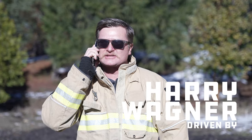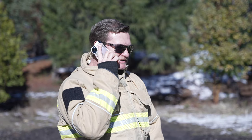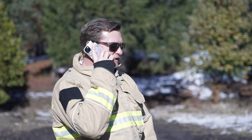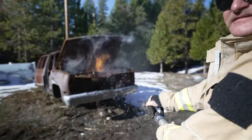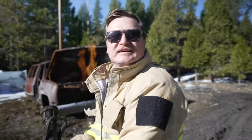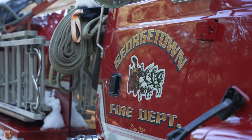Hey, what's up? This is Harry Wagner from Harry Situations. My vehicle's extended warranty. Yes, I see. Can you just hold on a minute? I just got a few fires to put out here. That's right — today we're talking all about fire and fire extinguishers here at the Georgetown Fire Department. So stay tuned.